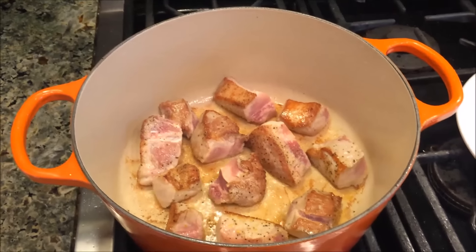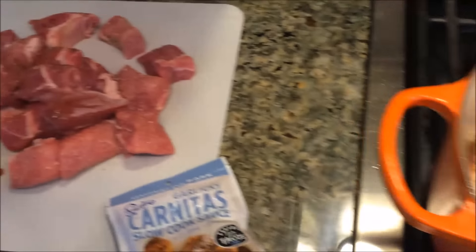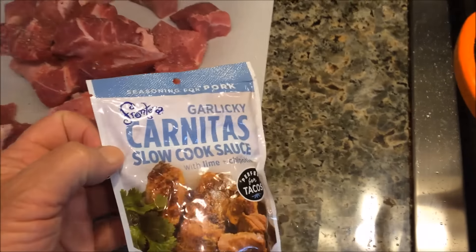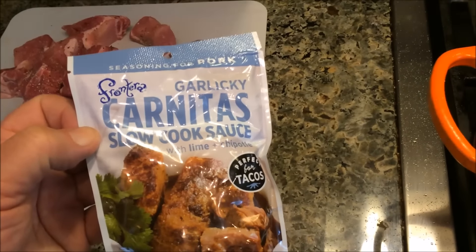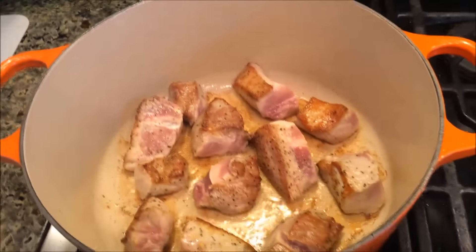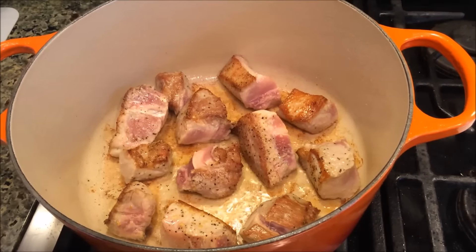It doesn't get much easier or better than this. Got some pork with some brown on it, and we use this little seasoning packet right here. All you've got to do is brown the meat, mix this packet with some water, put it in the oven for a few hours, and we've got some killer carnitas. Hopefully I'll show you what it looks like when it's done.